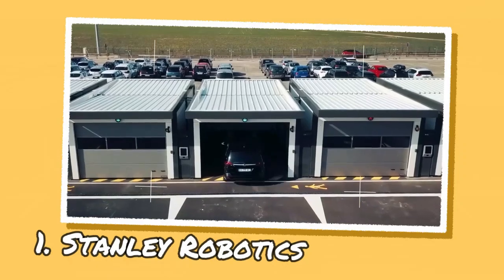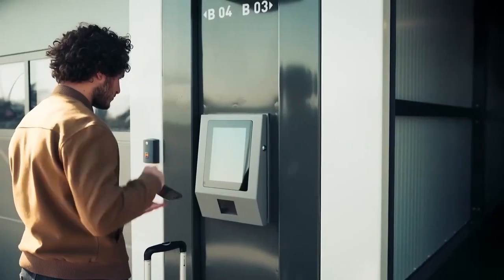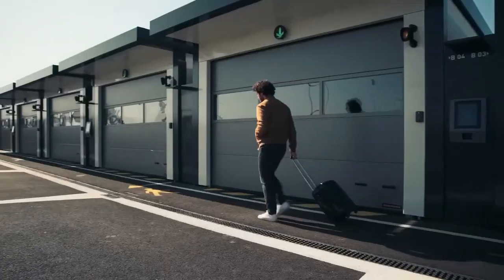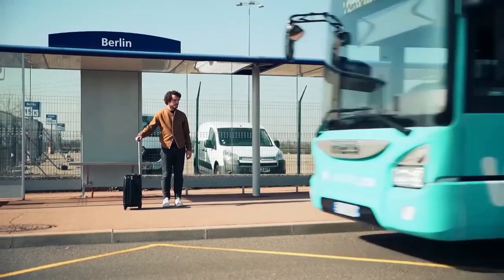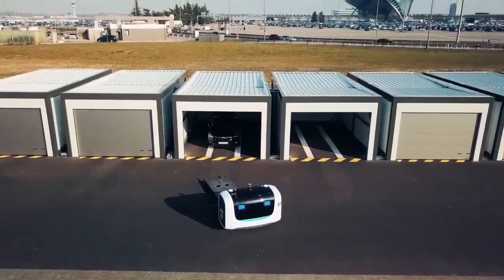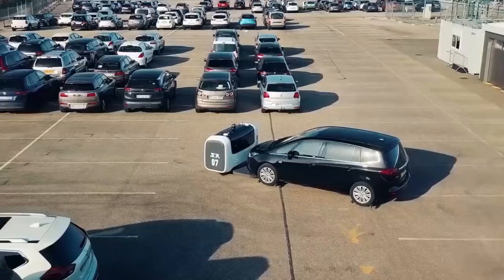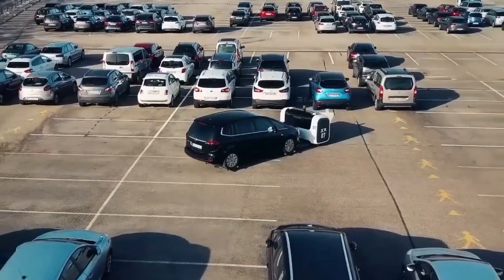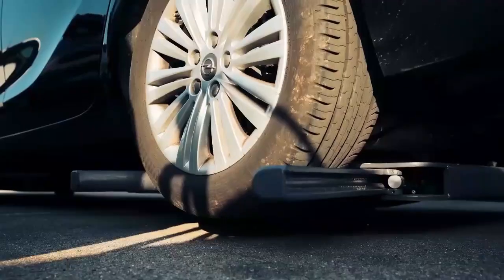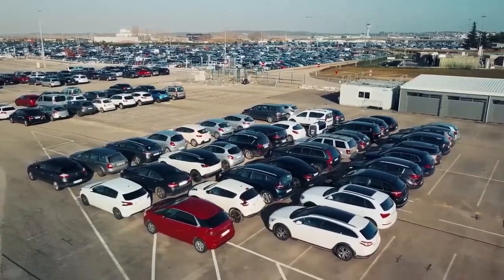Stanley Robotics is a French-based deep tech company that specializes in developing hardware and software solutions for outdoor logistics. The company's focus is on optimizing and automating car parking and logistics operations, providing a stress-free experience for its clients. One of the main solutions is its autonomous mobile robots that can move vehicles 24/7 efficiently and safely in outdoor environments, equipped with intelligent storage management software.